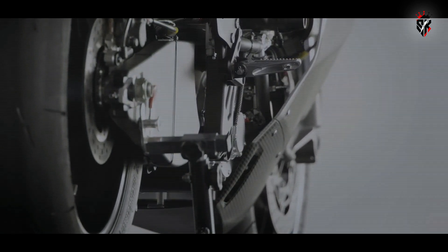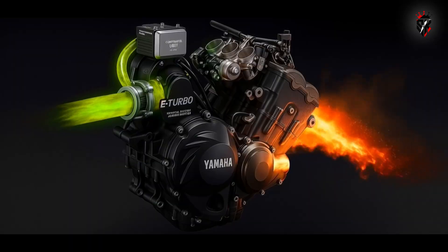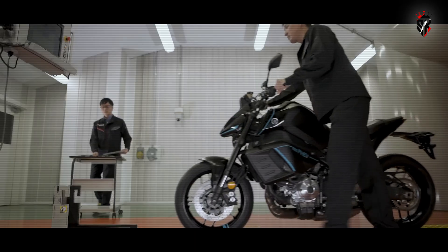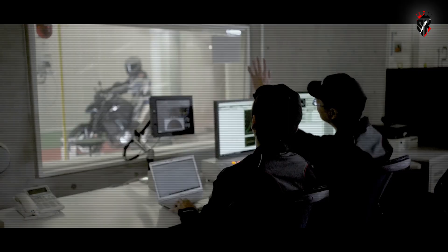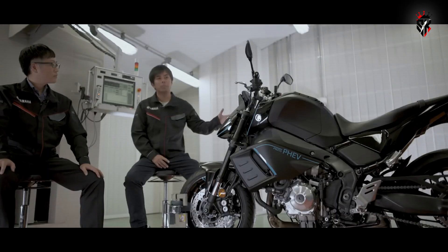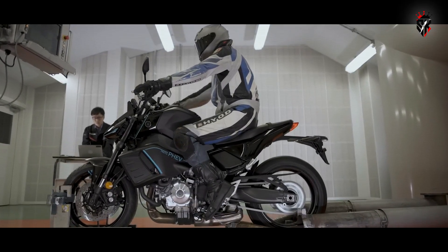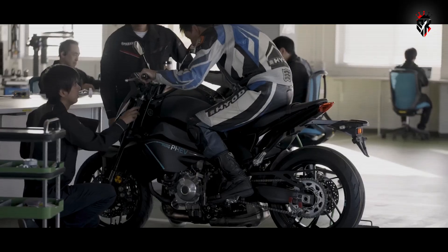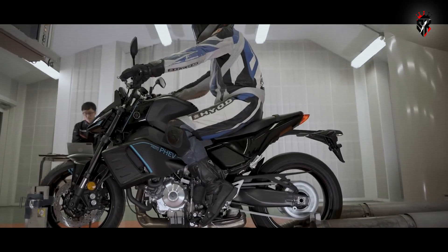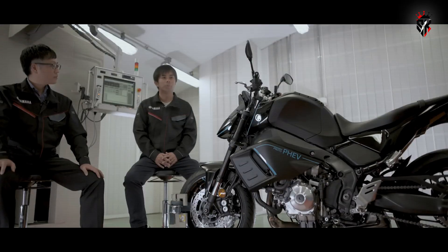Just before the recent hype around their upcoming turbocharged CP3 engine, Yamaha had already revealed a radical plug-in hybrid prototype based on the MT-09. Interestingly, that hybrid news is nearly two months old, and the turbocharged CP3 came afterward. While many users dislike hybrid vehicles due to their higher maintenance costs compared to regular combustion engine vehicles, this new MT-09 might just change your mind. So, without any delay, let's dive in.